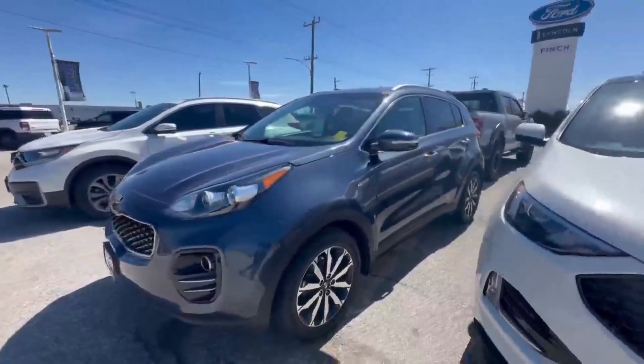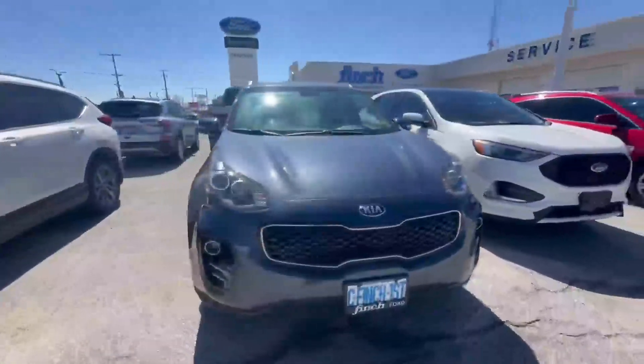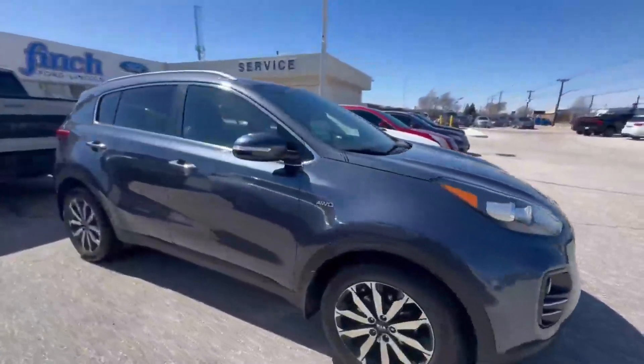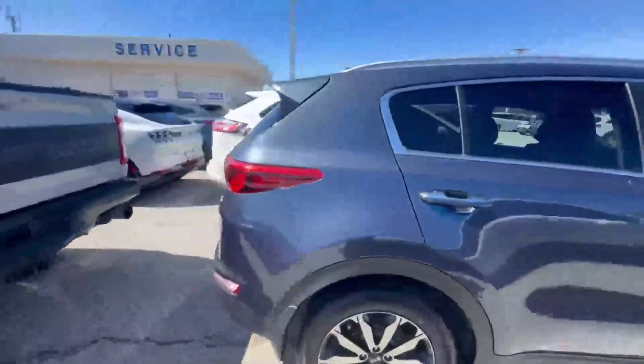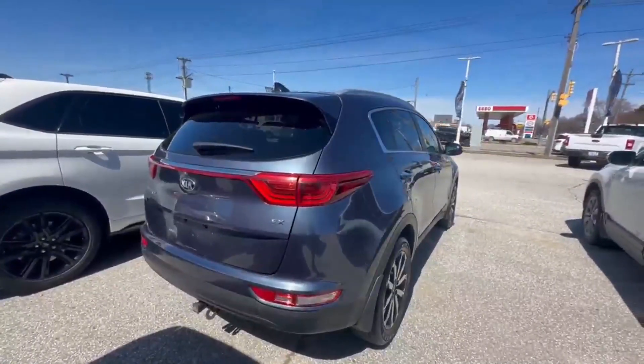This Kia Sportage is in excellent condition. One owner who took very good care of it. It is an all-wheel drive SUV, five-seater. It's in a very nice gray-blue color. It is the EX model.